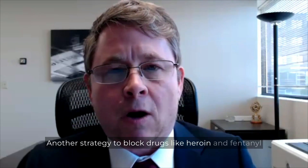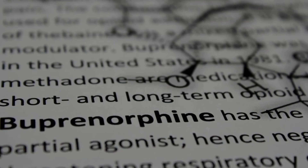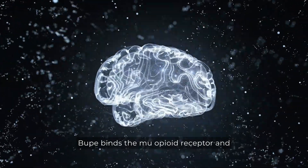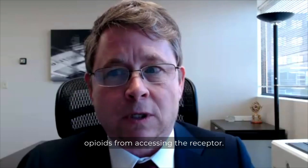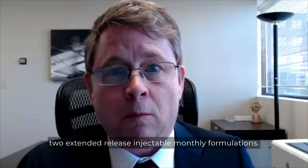Another strategy to block drugs like heroin and fentanyl is to block the mu opioid receptor with a partial agonist, which is buprenorphine, or BUP for short. As a partial agonist, there's a ceiling effect on respiratory depression, which decreases the risk of overdose. BUP binds the mu opioid receptor and partially activates it, which helps to decrease craving and withdrawal, while also blocking other opioids from accessing the receptor. The oral formulation of BUP was FDA approved in 2002, and we also have two extended release injectable monthly formulations.